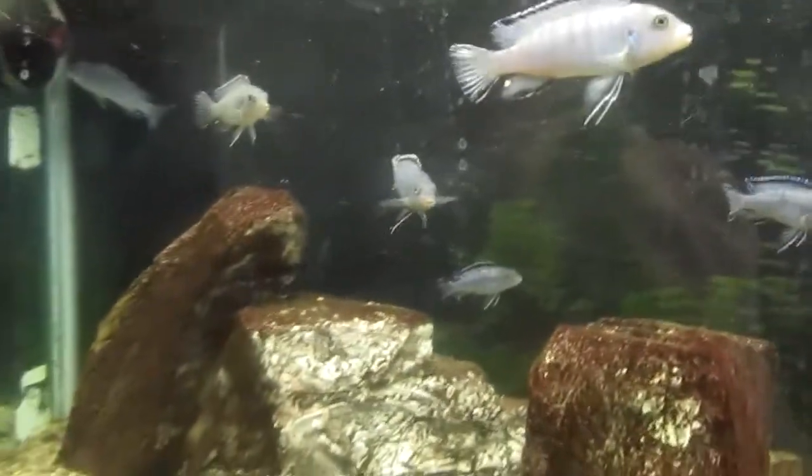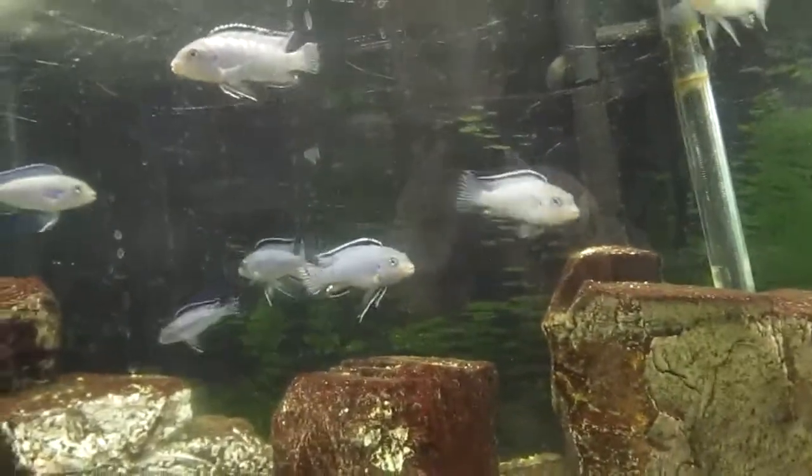Only one of the fry survived. I didn't feel like he should be in the main tank, so I put him in the bucket with the sponge filter and the one Sokolofi that was recovering.